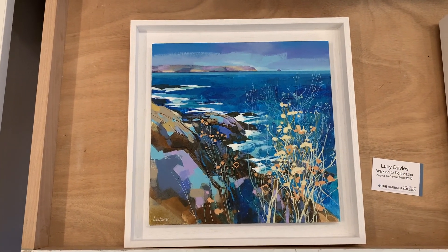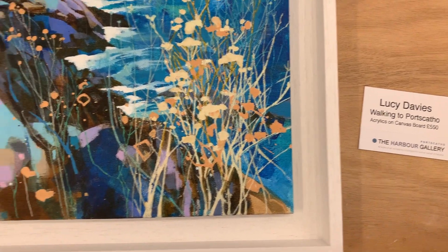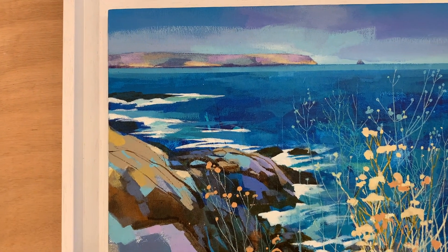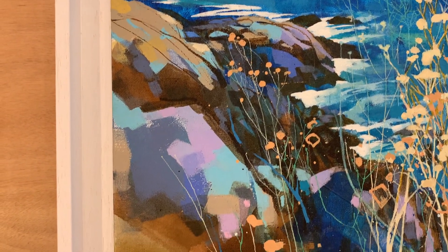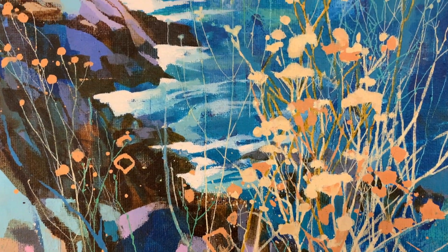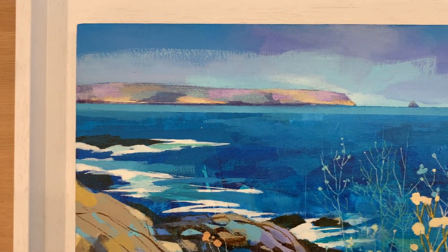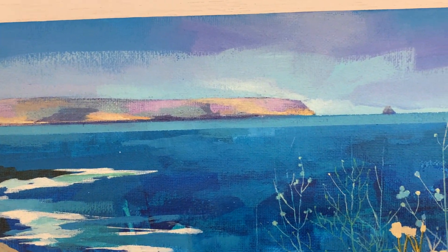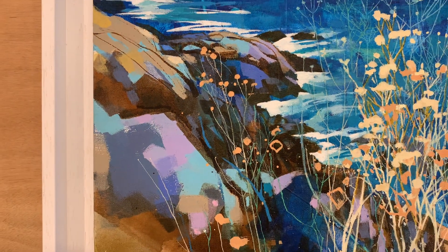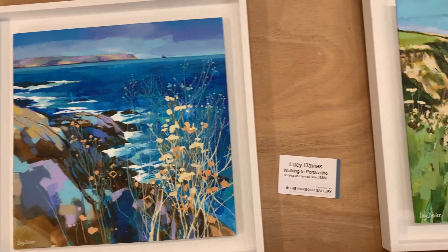Lucy Davis has done some really stunning work. Again, walking to Port Scatho — here, the coast path along from St Anthony, Peter Splosh, Breakneck Beach — these areas — with those glorious, iconic Lucy Davis colours. Just fabulous. It seems so impossible, those colours, and yet that's exactly what it's like. Within itself, in the painting, it just works so beautifully.